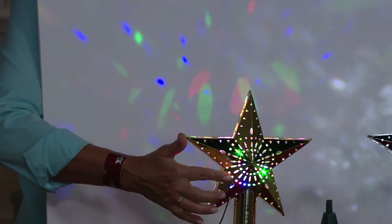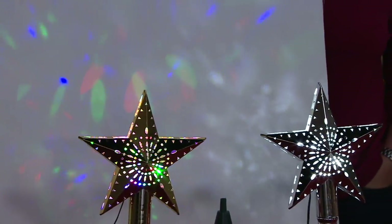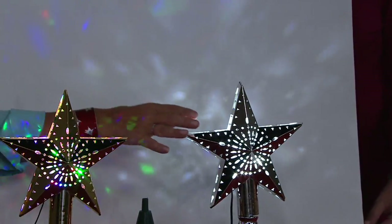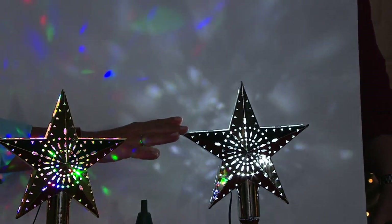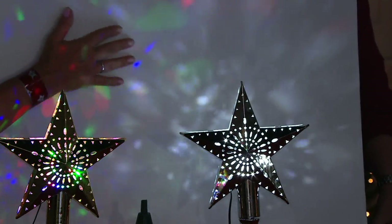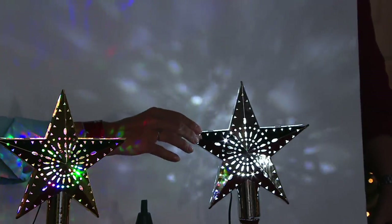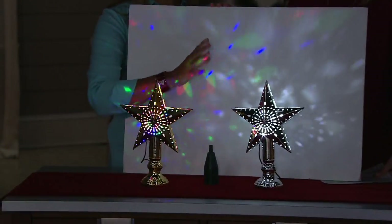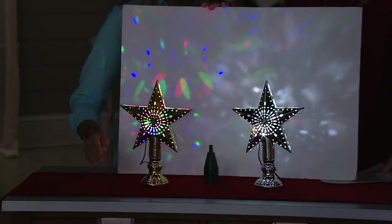Then we have the silver choice, which is your classic, beautiful cool white that is going to reflect so nicely up against the wall, around the tree, on the tree, on the ceiling. Everybody goes crazy for this because it is so elegant. It's a substantial piece — about nine inches — which I love.